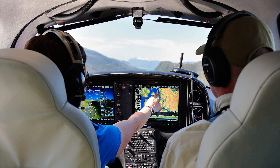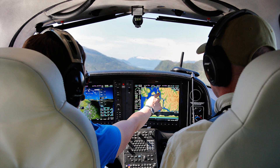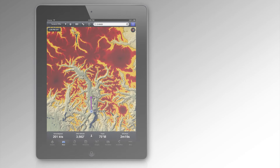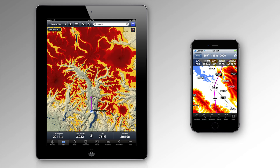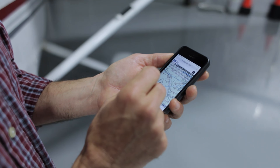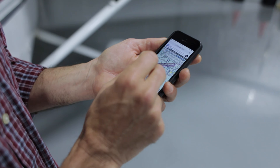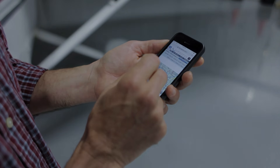Most pilots already fly with GPS, and most units are able to display terrain in relation to the altitude of the aircraft. The same capability exists with tablet computers and even phones, usually for a lot less money than aviation-specific devices, and often as part of the same app that handles flight planning. Whatever your particular setup — many are low cost or even free — the terrain awareness these tools can provide is invaluable.